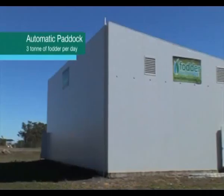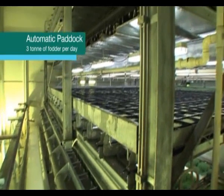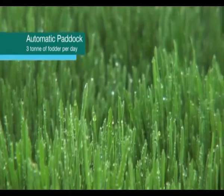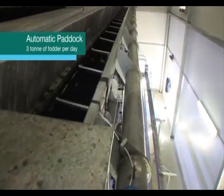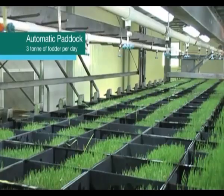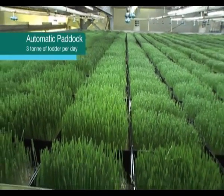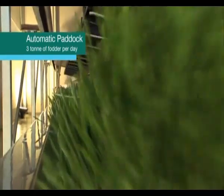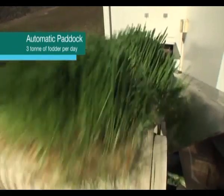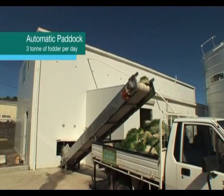The automatic paddock systems are suited to countries where land is priced at a premium because of their small footprint. They are also ideal in regions across the world such as Canada where there are sub-zero temperatures, or in the Middle East where they have extreme temperatures, and they will produce 3 tonnes of feed day in, day out automatically with no human intervention.